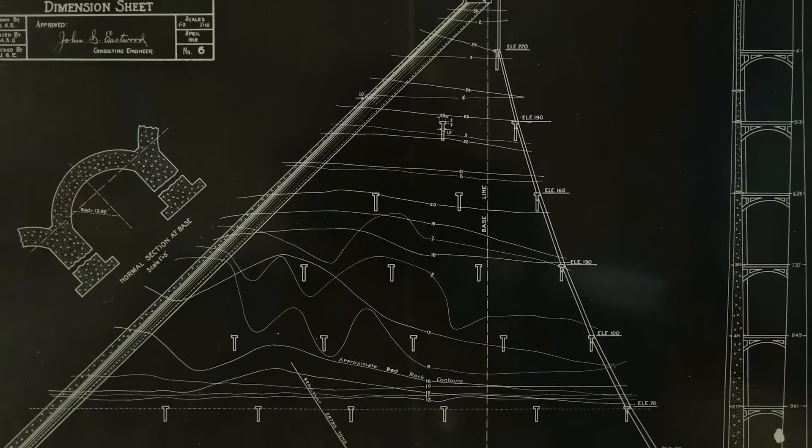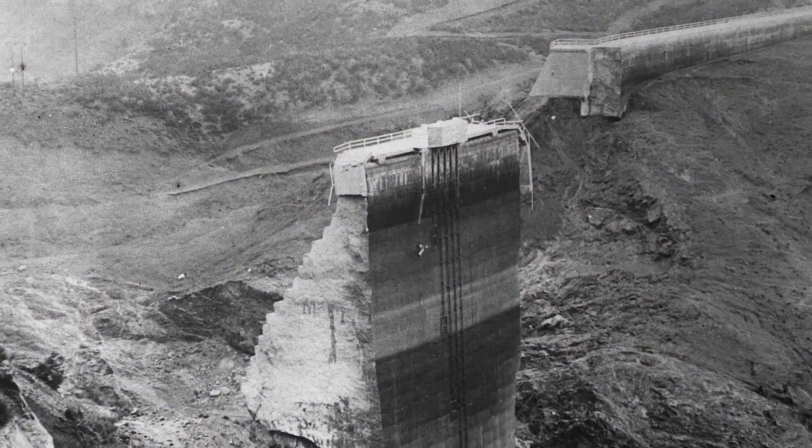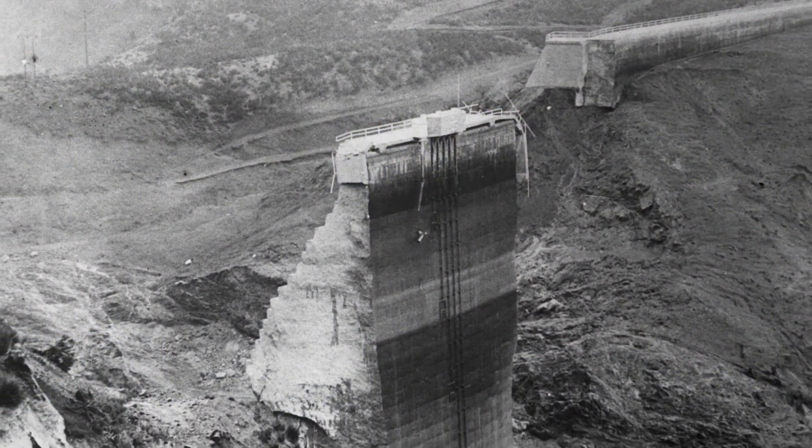The controversy over Little Rock Dam in 1932 had mostly to do with the spillway design and function. Just four years before that, the St. Francis Dam had failed and a new state agency was overseeing dam safety.